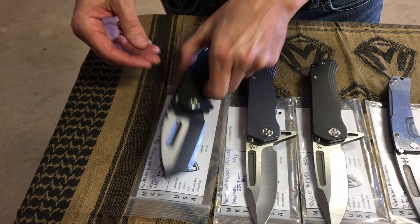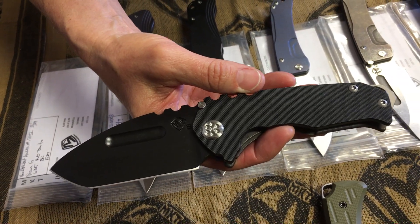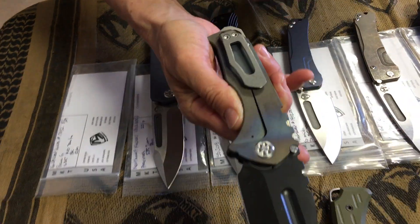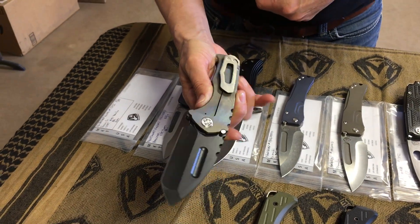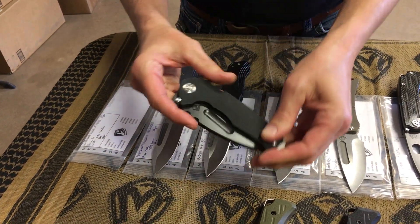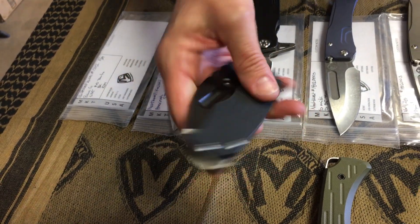The last knife headed out today to Erin is an S35 PVD Tanto Genesis G with a black G10 medium peel ply and a flame spring. It has the six-gun pivot screw, which will be coming out on all of our new folding knives.